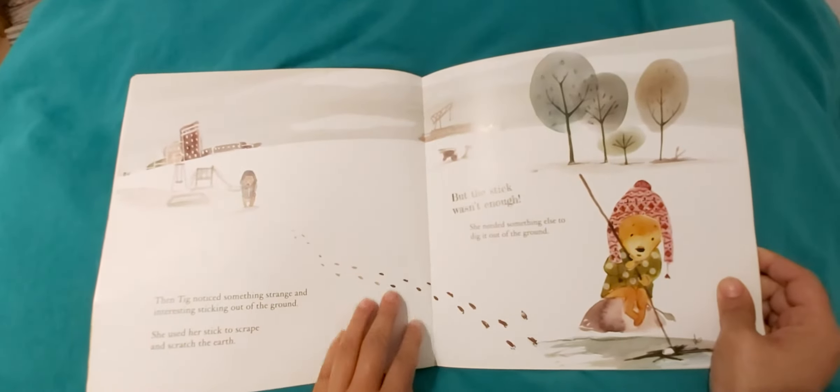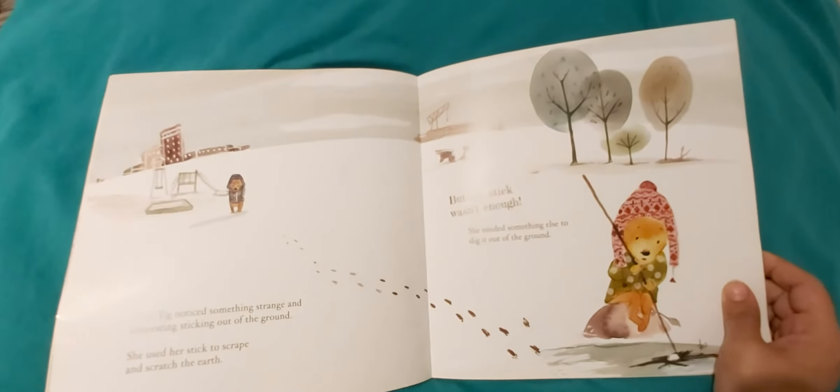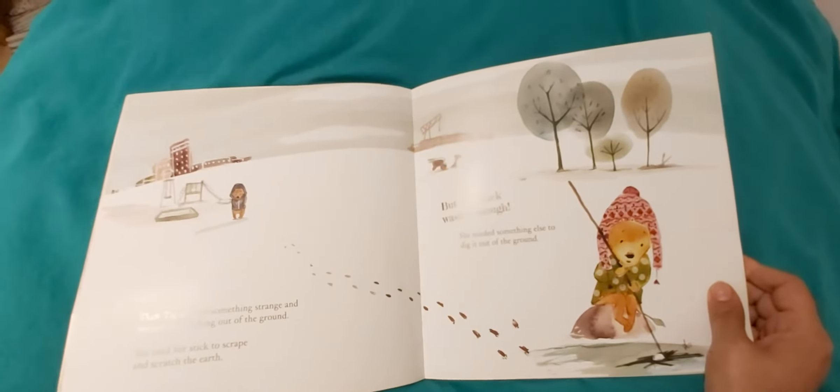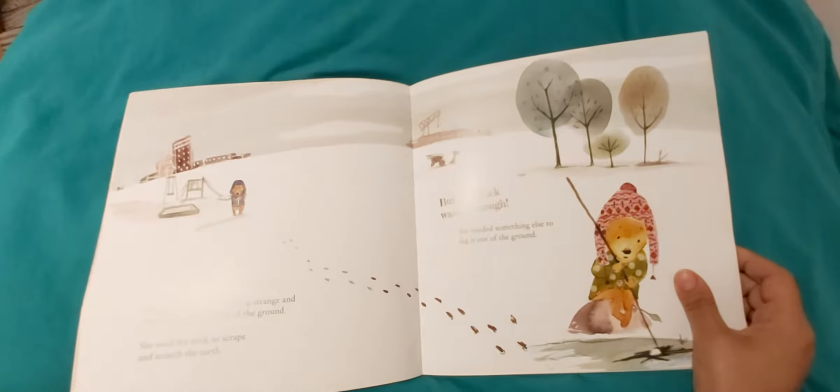Then Tick noticed something strange and interesting sticking out of the ground. She used her stick to scrape and scratch the earth. But the stick wasn't enough. She needed something else to dig it out of the ground.